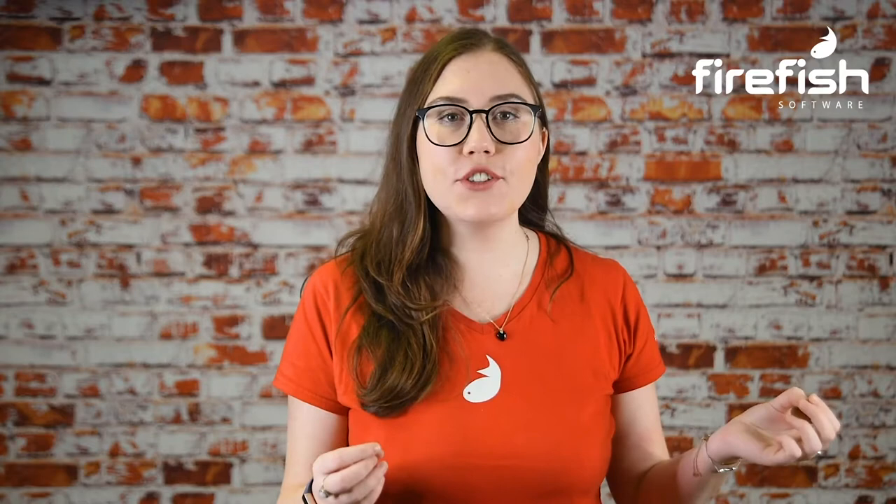Number one: post on your personal LinkedIn profile. When you're posting a job on your personal profile, they should be just that — personal. Create short, snappy and informal posts that encourage candidates to reach out to you directly, rather than linking out to a job application that they can fill out.